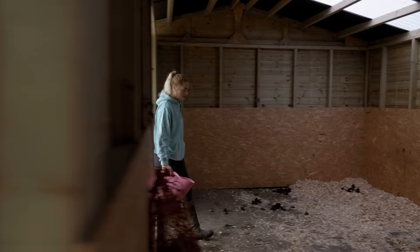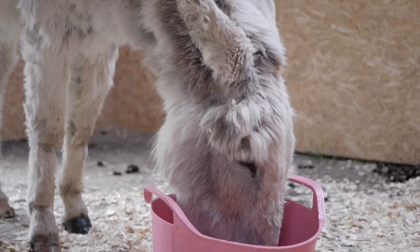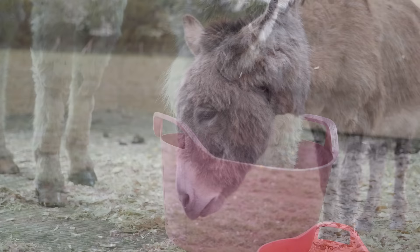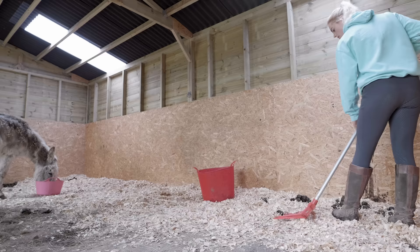Last but not least, I feed Willow in the actual donkey's stable. This means I can shut up the stable doors to make sure that if Bruno and Toby finish their food first, they don't come and eat Willow's medicine. Just look how cute all of them are having their breakfast - they're so adorable and happy, and this is definitely their happy time.